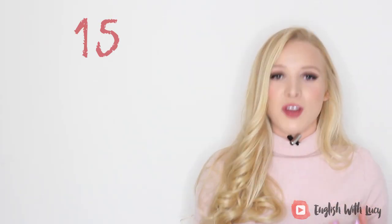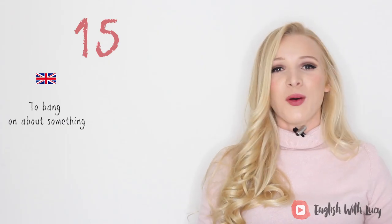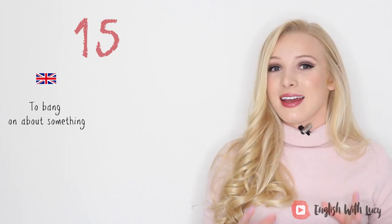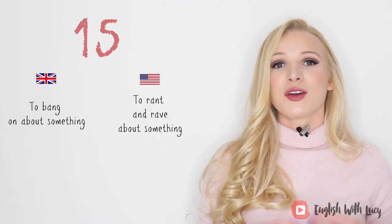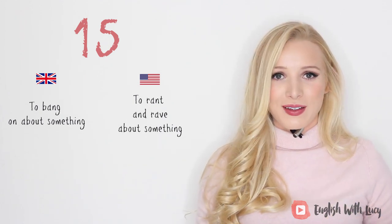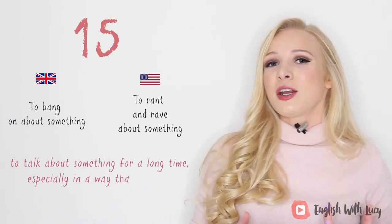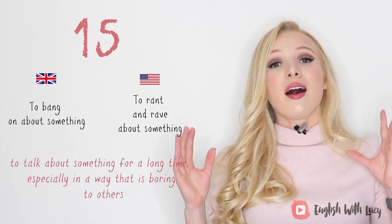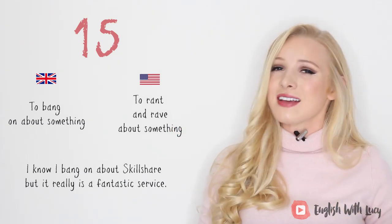Number fifteen — another super British one we use so frequently. 'To bang on about something.' In American English they would say 'to rant and rave about something.' This means to talk about something for a long time, especially in a way that is boring to others. For example, I know I bang on about Skillshare, but it really is a fantastic service.